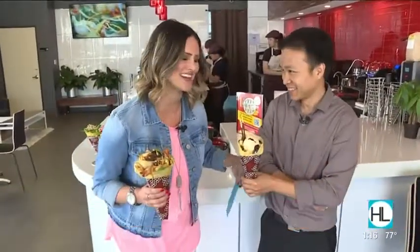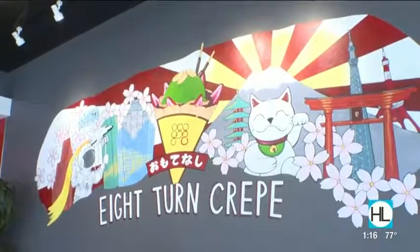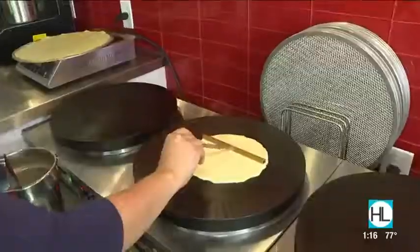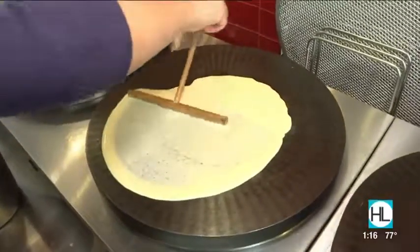We are in the heart of the brand new Katy Asian Town at a new store. This is going to be one of my favorites — I can already tell. We're at 8 Turn Crepe, and I'm here with one of the owners, Long. Thank you for having us. You walk in and it smells fantastic.